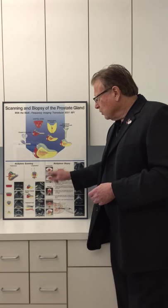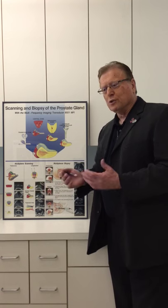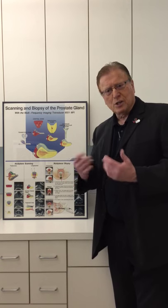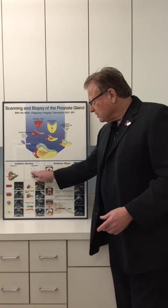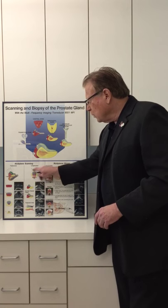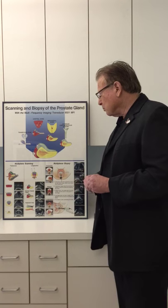You can almost see that the yellow area, or peripheral zone, is almost like a chalupa wrapping the rest of the prostate within it — or a taco shell, something along those lines. It's really like a U, and it wraps around the remainder of the prostate.